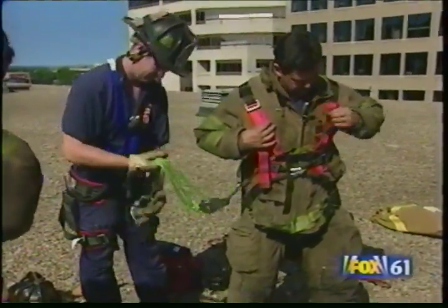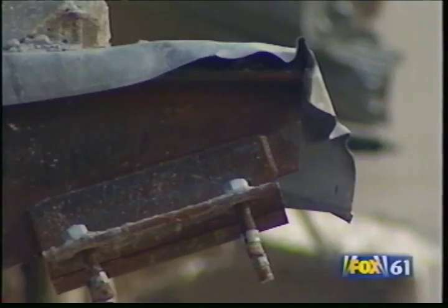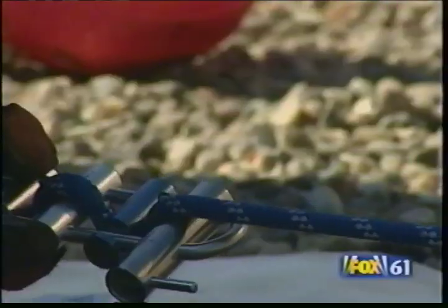Firefighter Vincent Fusco knows this is only a drill, but today, rescuing Frank the Dummy is serious business. In this scenario, a construction worker has fallen from the Civic Center renovation site. Teamwork is put to the test, with firefighters carefully managing this less than one-inch-thick rope, and Lieutenant Cliff Cooper keeping a close eye from the roof.